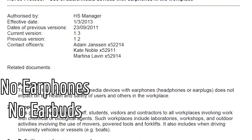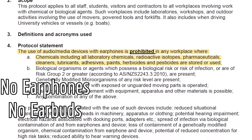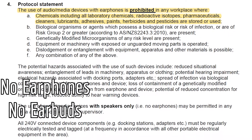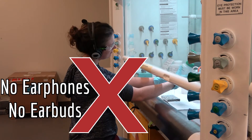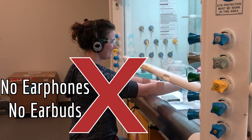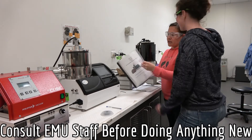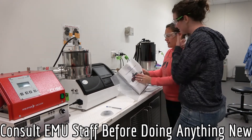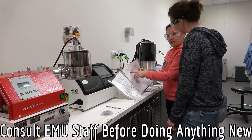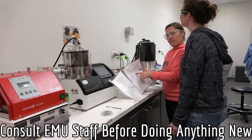University Protocol HS735 prohibits the use of audio or media devices with earphones in any workplace where chemicals are stored or used, such as this lab. Therefore, no earphones or earbuds may be used while in Lab B61. Users must consult with a staff member before attempting to use equipment or perform a task for the first time. Staff will take users through the appropriate risk management forms and safe work procedures for any equipment or tasks required.